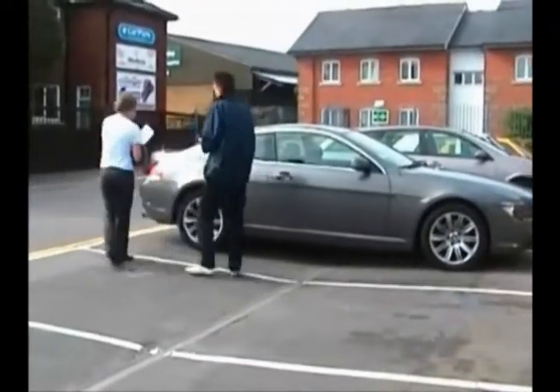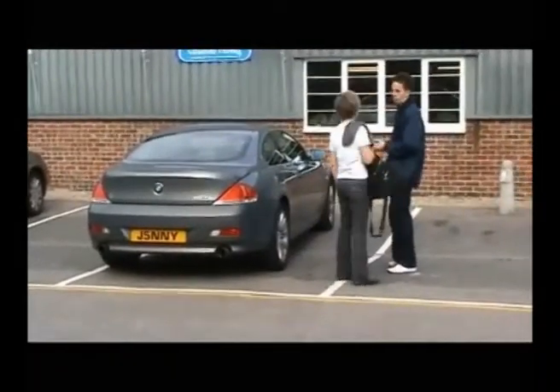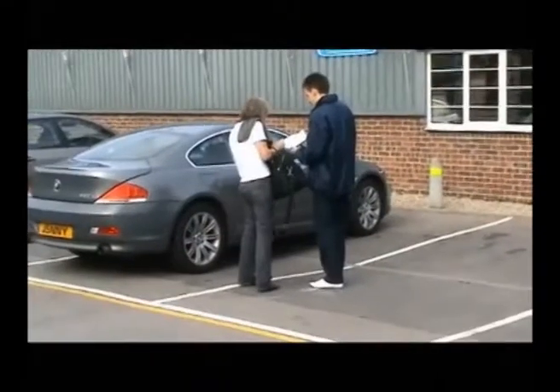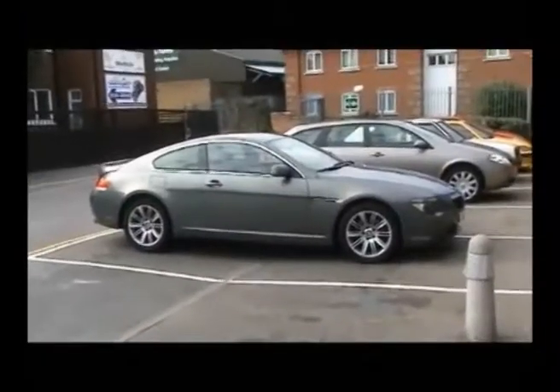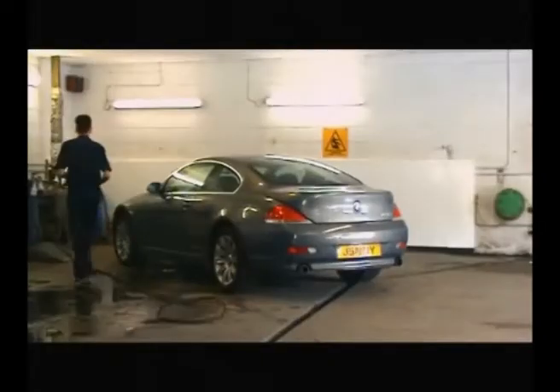We've talked to around about 30 lease companies and fleet managers about the most common things that people get caught out on — things that people just get charged for and don't realise. Most of the fleet managers and lease companies told us that in general it's all kinds of things, but mainly that people don't take checking the car over very seriously.